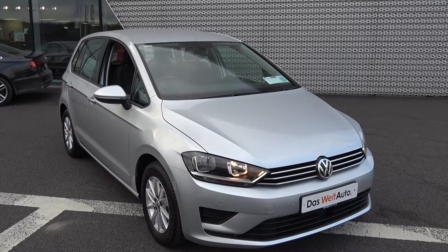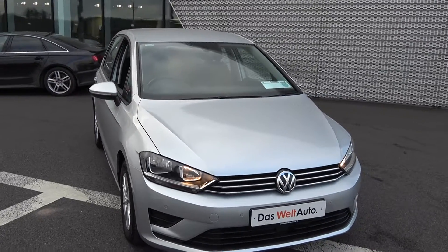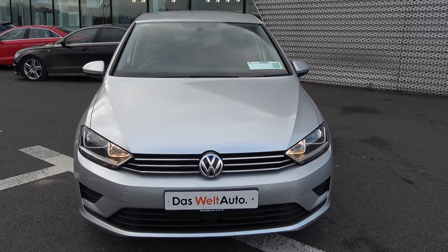This is the Comfortline model in a five-speed manual, finished in a striking silver metallic with dark cloth interior. This vehicle comes with a very comprehensive auto warranty with simple finance options available.